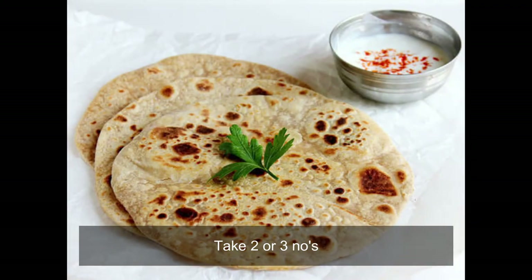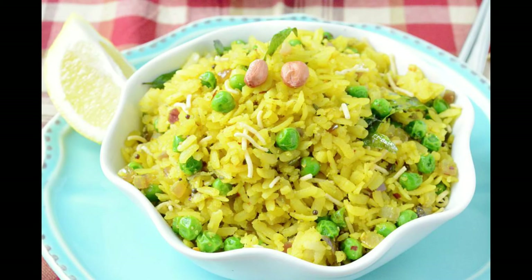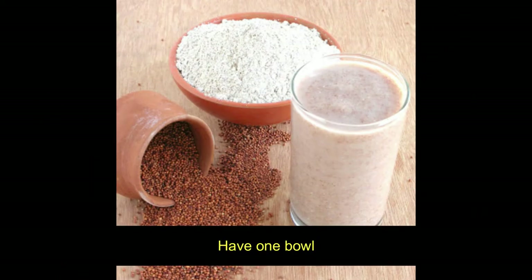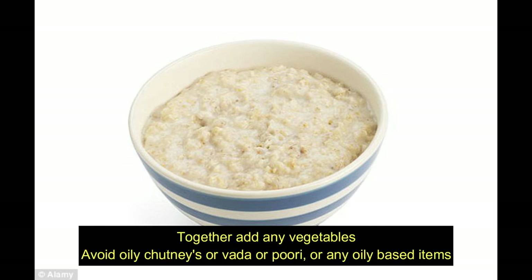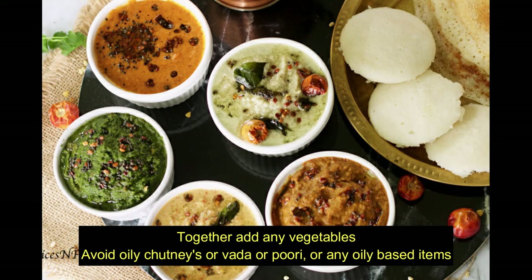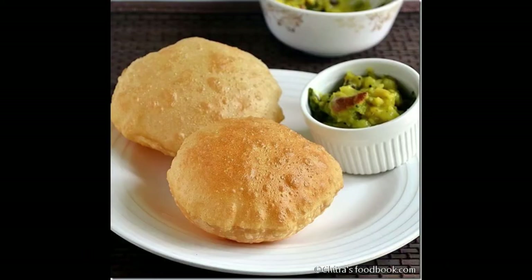Breakfast options include idli, dosa, idiappam, chapati, roti, or parathas, but limit the quantity to 2 to 3 medium-sized pieces. Alternatively, add poha, upma, dalia wheat upma, oats, or millet porridge — but have only one bowl.